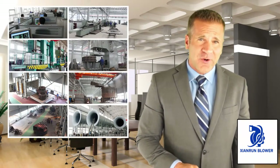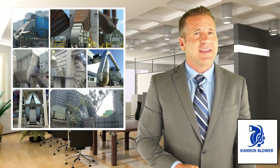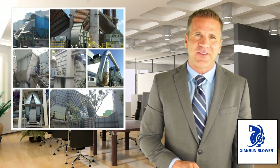Zion Run Blower has more than 30 years of experience in the construction of equipment for all kinds of industries, including cement, chemical, petrochemical plants, power generation, paper, glass, and many others.